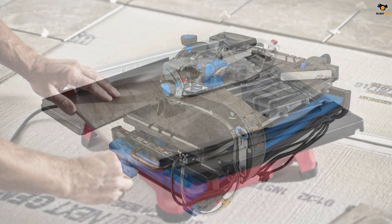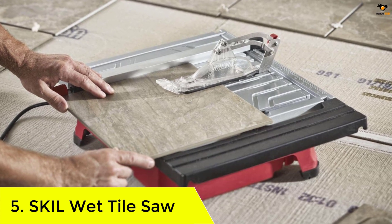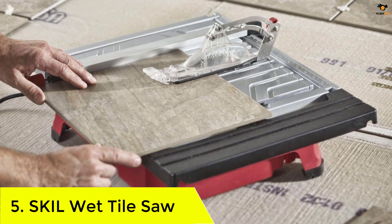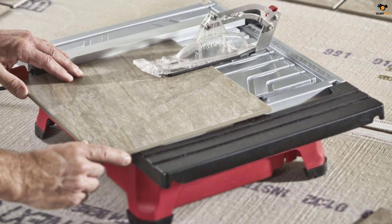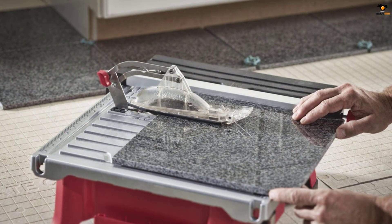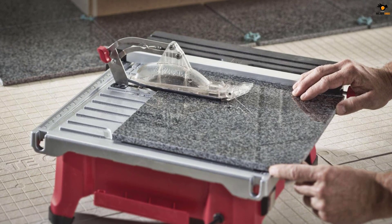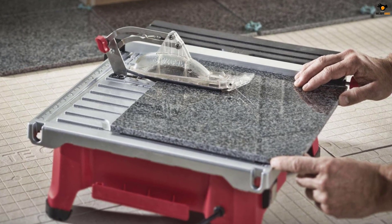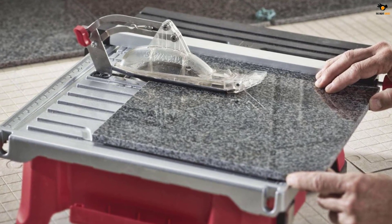Number 5: SKIL Wet Tile Saw. SKIL makes a wide range of power tools, including various tile saws. We are here with a tile saw from SKIL that is slightly larger in terms of the working top size. The SKIL 3550-02 tile saw offers a decent bang for the buck option, as you get various things in it for the given price.